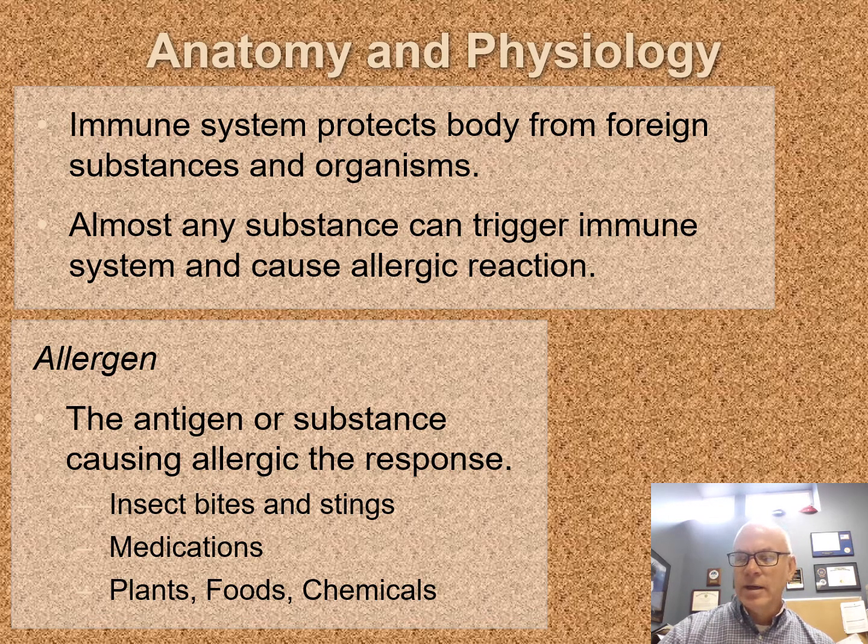With an antigen, we will build an antibody towards it. When we're talking about an allergen, that is an antigen that causes an allergic response. We see those with insect bites, with stings, some medications — penicillin being a big one — and then people are allergic to plants, foods, and chemicals, all kinds of different things.